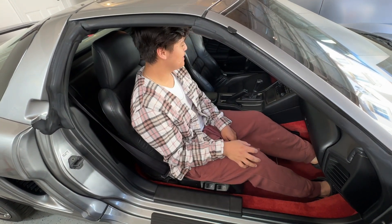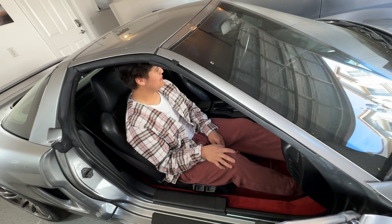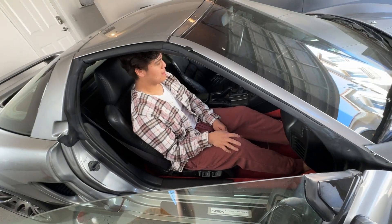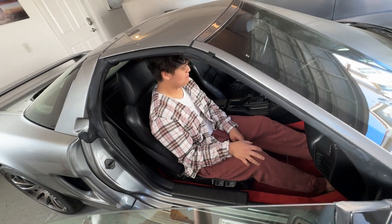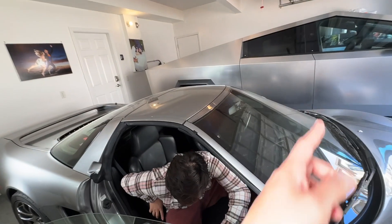It already has 39,000 miles now — I had 38,000 but I barely drive it. I drive maybe about a thousand miles per year, so not much at all. Why don't you go see the driver's side? Sure, of course.